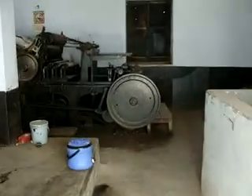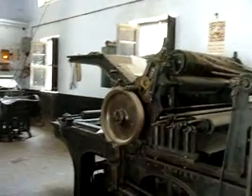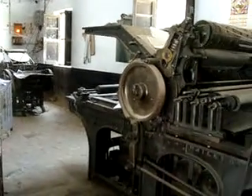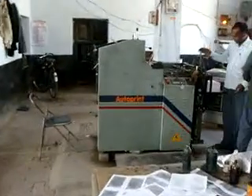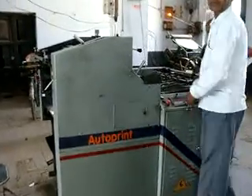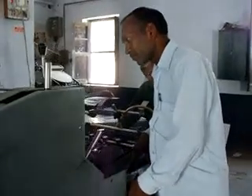We move inside the press. There is the old press as well as the new automatic printing press. The one in front is the old one, on which a lot of books were printed. It has a historic value, though it is not being used now. The new press is here — Marif is also printed over here.